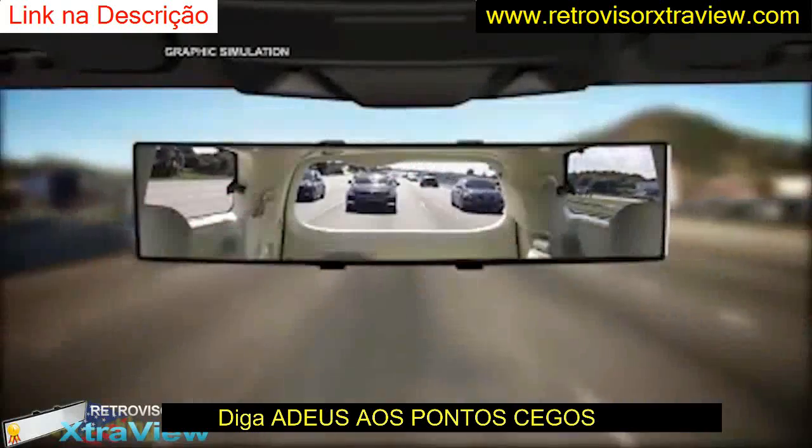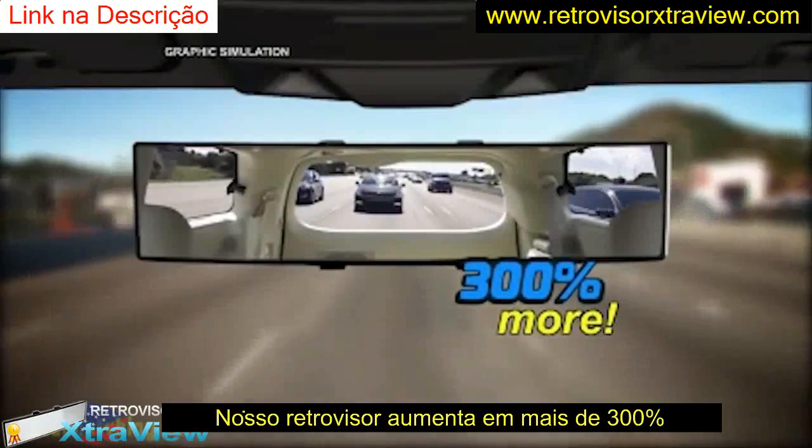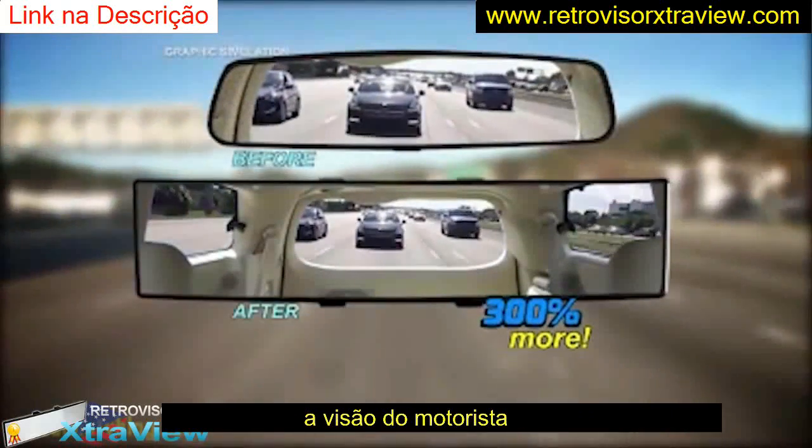Now you can practically say goodbye to blind spots. With ExtraView, you're seeing up to 300% more. Look at the difference.